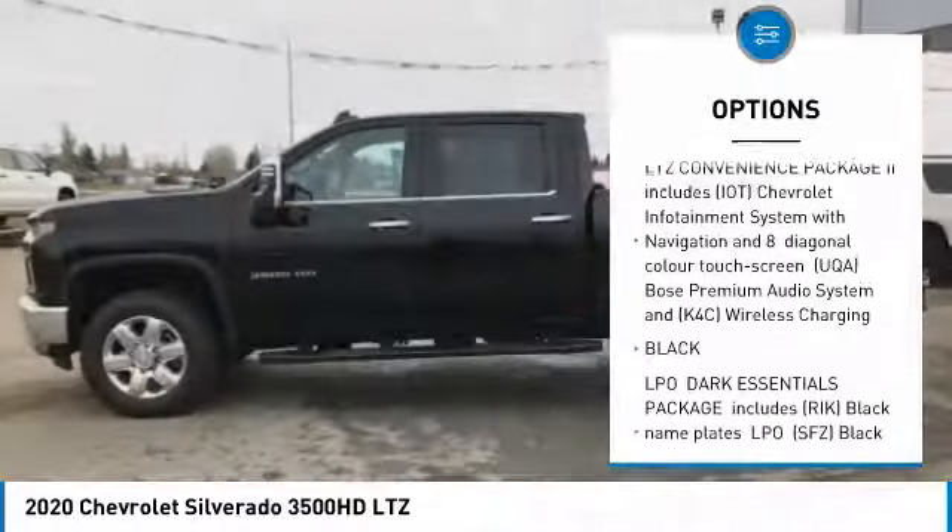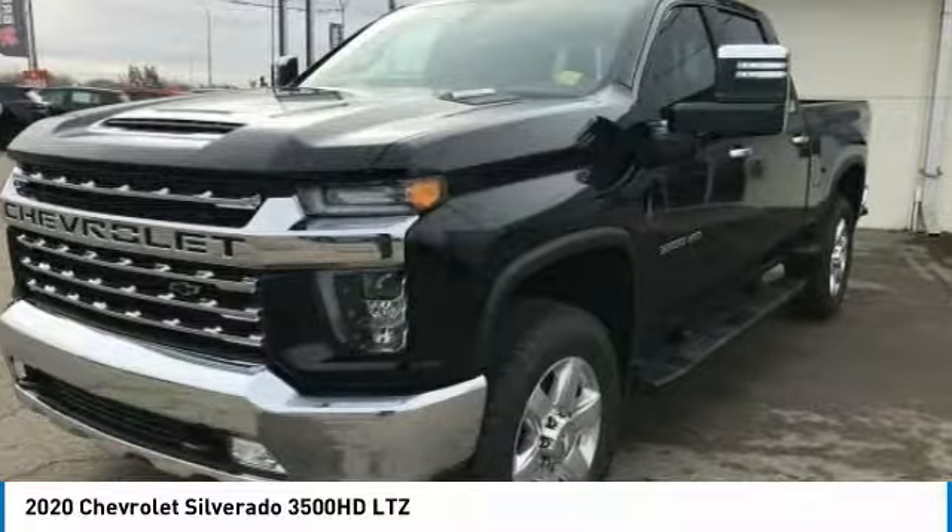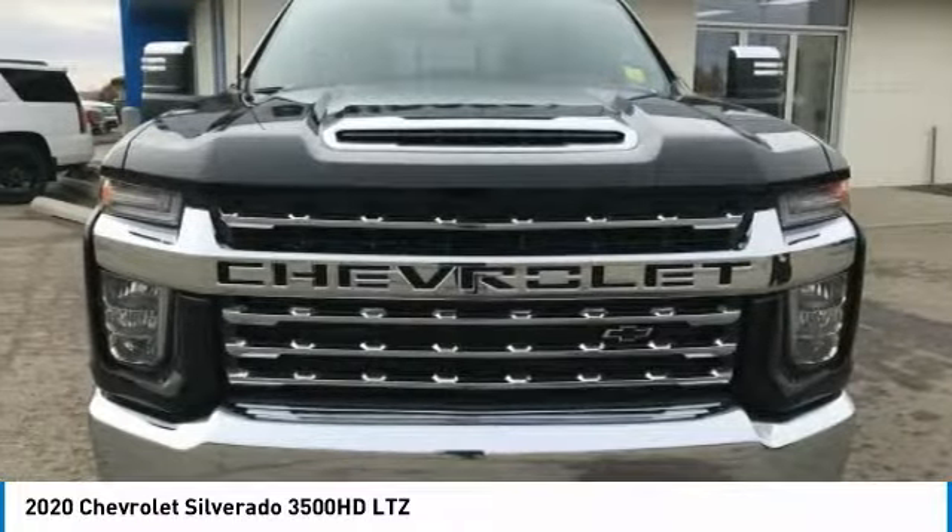Tire pressure monitor, integrated turn signal mirrors, four-wheel disc brakes, backup camera. If you like it online, you'll love it in your driveway. Take it for a spin today.